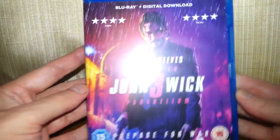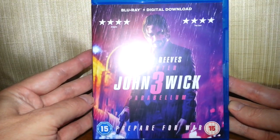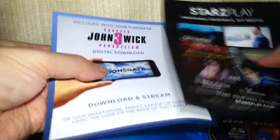It does come with a digital copy but that's probably going to be invalid now. "Prepare for war." So, front of it, side of it, back of it. Let's have a look inside. Oh look, there's the digital code — or is that the digital code? A little bit of bump there.